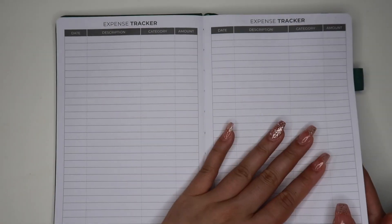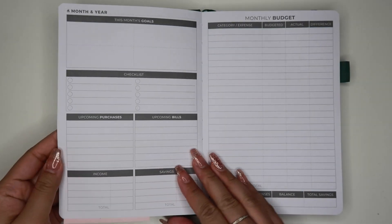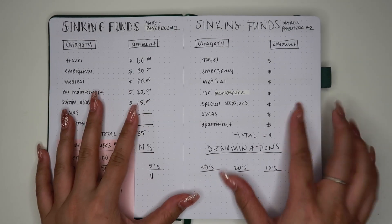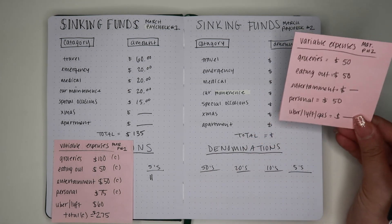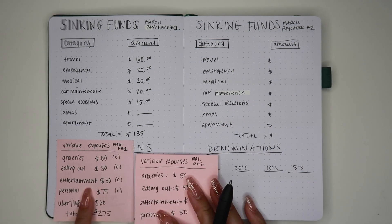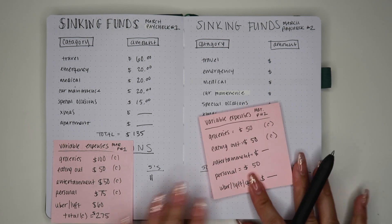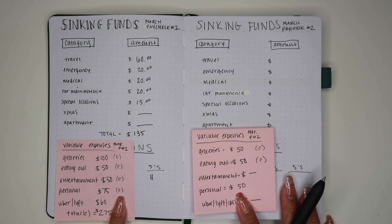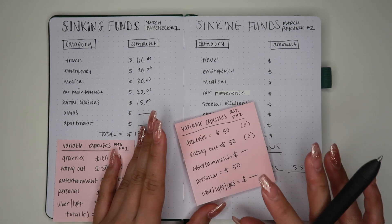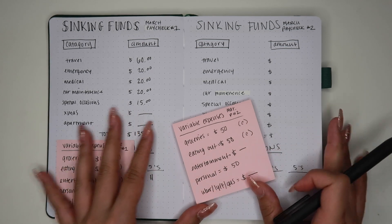That's pretty much all of the expenses from paycheck number one. Now I'm going to flip to our sinking funds. This is what I did with you last video for March paycheck number one, and now we're going to do March paycheck number two. I have my pink sticky note here reminding myself what I budgeted for variable expenses for paycheck two. Entertainment and personal are not being made into cash envelopes — since nothing is open, I won't be spending cash in store, so that money is going to stay in my bank account for online purchases.